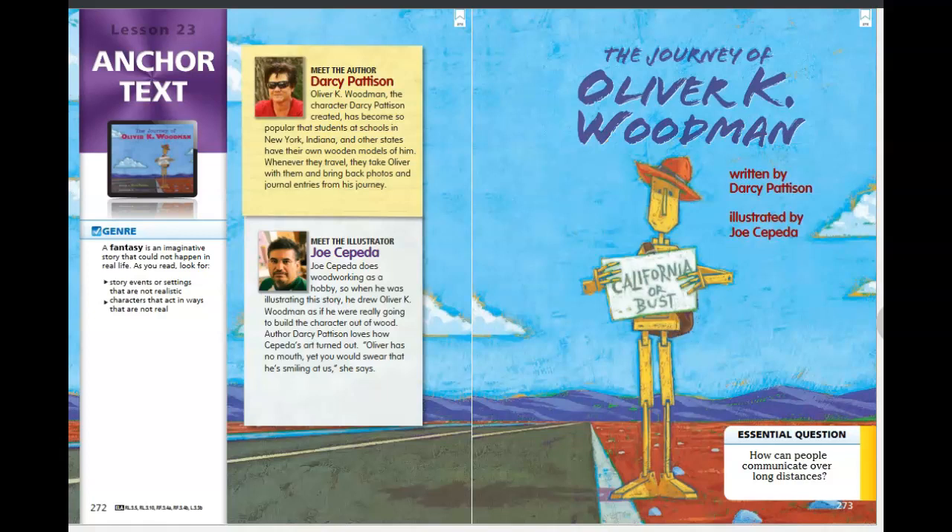Whenever they travel, they take Oliver with them and bring back photos and journal entries from his journey. Our illustrator, Joe Cepeda, does woodworking as a hobby, so when he was illustrating this story, he drew Oliver K. Woodman as if he were really going to build the character out of wood. Author Darcy Pattison loves how Cepeda's art turned out—Oliver has no mouth, yet you would swear that he's smiling at us. And if we look at the cover, it does kind of look like he's got a little smile on his face.